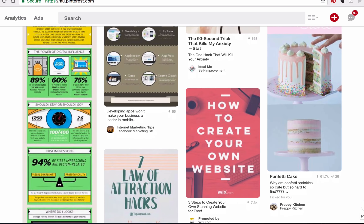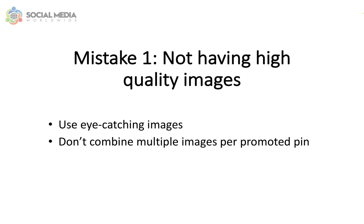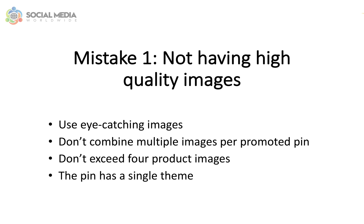Since Pinterest is above all a photo-sharing website, it's important if you want your ads to stand out to use eye-catching images. Don't combine multiple images per promoted pin, as it will end up looking too busy. If you plan to promote multiple products on a single promoted pin, don't exceed four product images and make sure the overall pin has a single theme.